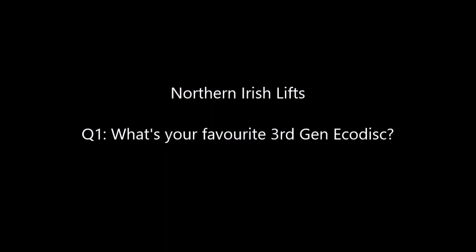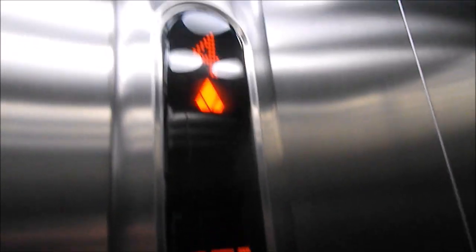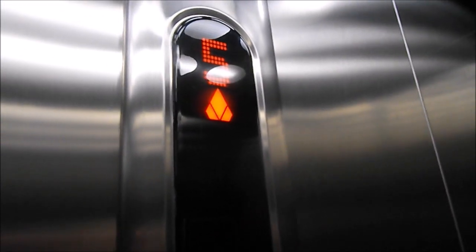Next we have Northern Irish Lifts. Question 1: what is my favourite 3rd Gen EcoDisc? I've got two favourites which I couldn't decide between. This first one is at the Cardiff Central Library, and when you look at it, it looks like a 2nd Gen EcoDisc with the KSS 470. But it surprised me as it had the more powerful 3rd Gen motor.